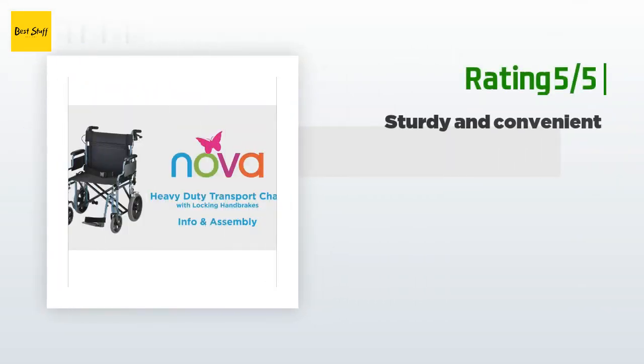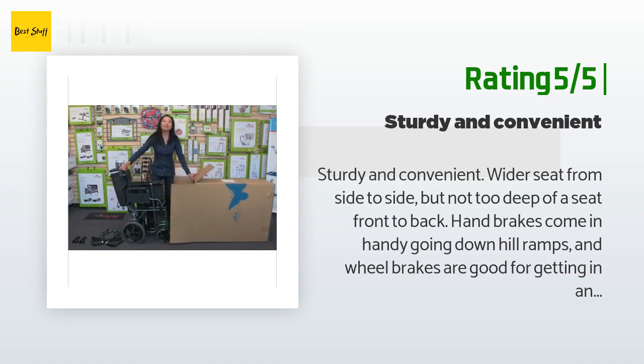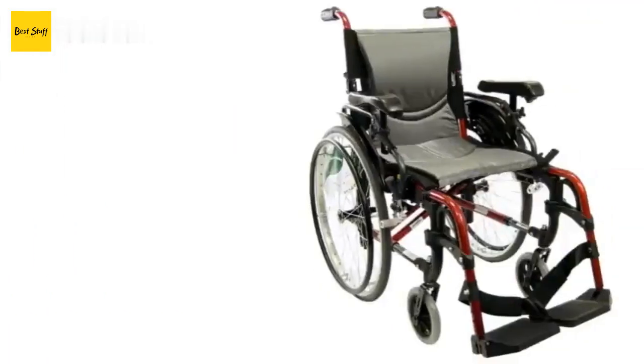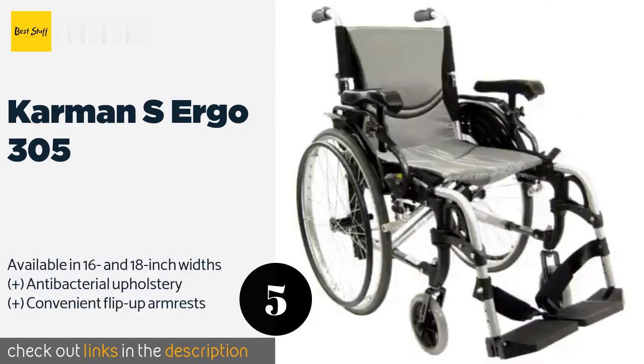Another happy customer said: sturdy and convenient. Wider seat from side to side but not too deep from front to back. Hand brakes come in handy going down hill ramps, and wheel brakes are good for getting in and out of the chair. Footrests are fair to okay in design. There is a place for the chair pusher to place a foot near the back wheels to assist with leverage when going up occasional small ridges on sidewalks or from street to walkways. Armrests must be in the original position as shown in the photo in order to fold the chair completely in half. Delivery was great.